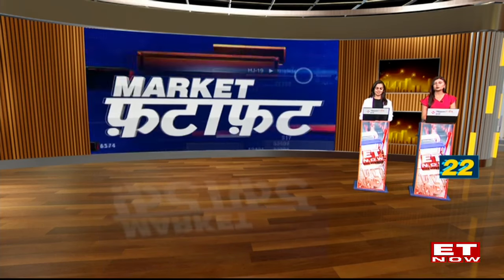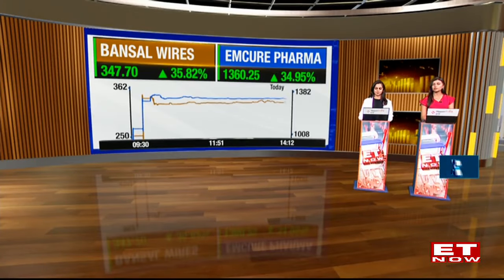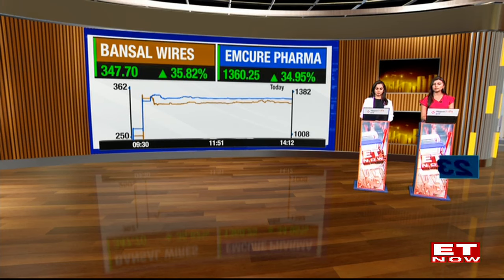Let's talk about two new debutants on the street today. First, N-Cure Pharmaceuticals made a strong debut, listing at Rs 1,325 a share — a premium of 31.5% over the issue price of Rs 1,008. The IPO price band was set between Rs 960 and Rs 1,008. Second, Bansal Wires began trading at Rs 356 on NSE — a premium of 39% over the issue price of Rs 256. The price band was Rs 243 to Rs 256. Analysts had expected a listing premium of 30–40%, so both listings came in largely in line with street estimates.